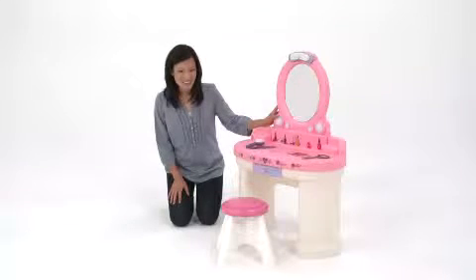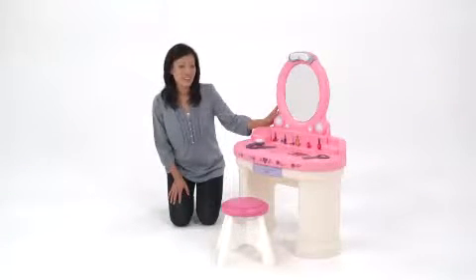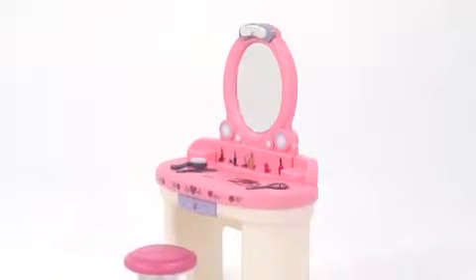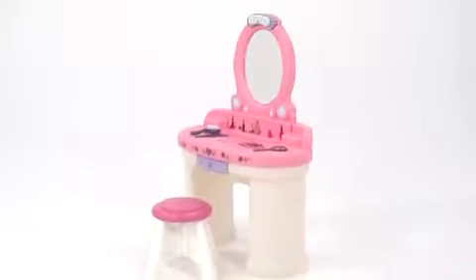If you've got a little princess in the house, the fantasy vanity will add some glitz and glamour to her dress-up routine. Its soft colors and fairytale design are right at home in any little girl's bedroom or playroom.